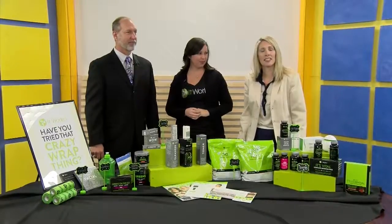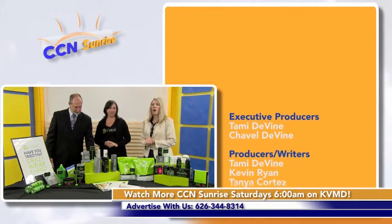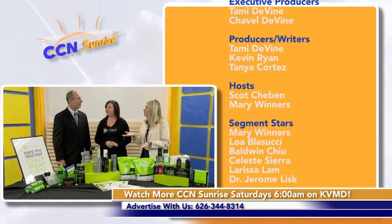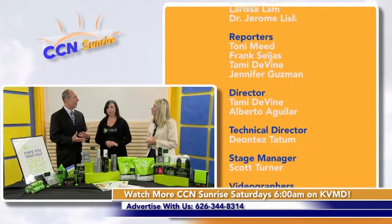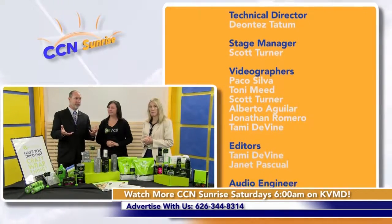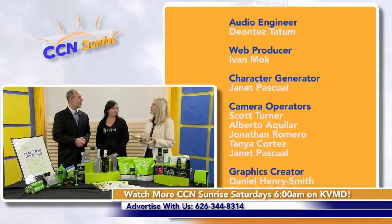Thank you for being on the show today. Thanks for joining us on CCN Sunrise. We want to thank all of our guests: Hugh Hemmington, Stevie Carroll, and Okora for giving us some tax tips — important at this time of year. You can visit our website, Crown City News and CCN Sunrise, find us on Facebook, and watch us on KVMD on Sunday mornings.